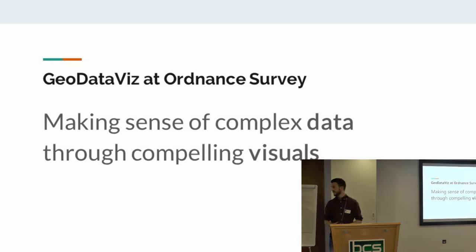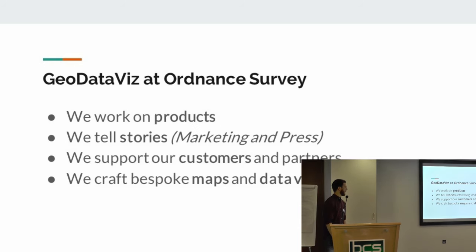To introduce the team I work in - we're called Geo Data Viz, formerly Cartographic Design. It's our job to make sense of data through the use of visual maps, largely. We do a series of things: we design and develop new products, we help tell stories, we help our marketing and press teams use data to tell stories, and we support our customers and partners. One of our roles is to go around the country and give workshops showing people how to make better maps and how to use Ordnance Survey data. And we craft lots of bespoke, unique cartography and unique maps.